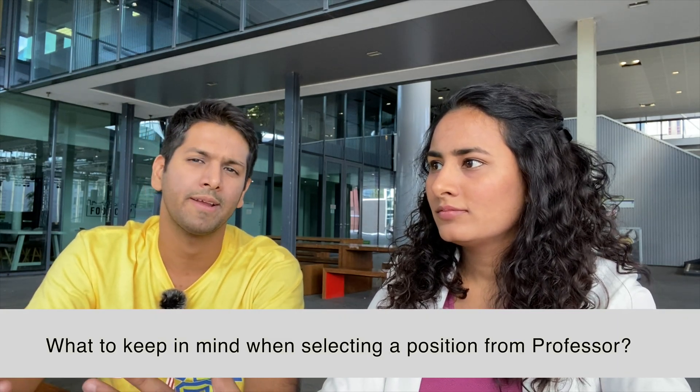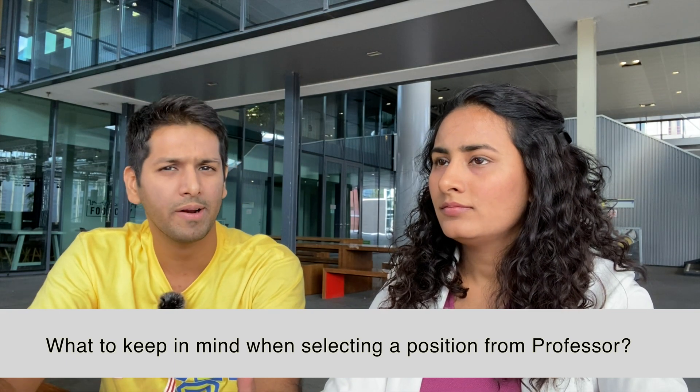When thinking about doing a postdoc, what are the important things to keep in mind when selecting a university or offer? When you start looking for postdoc positions, it's very important to understand your long-term goal. Are you planning to go into academics as a professor, or are you planning for an industrial transition? Based on that, you need to find different universities and professors.